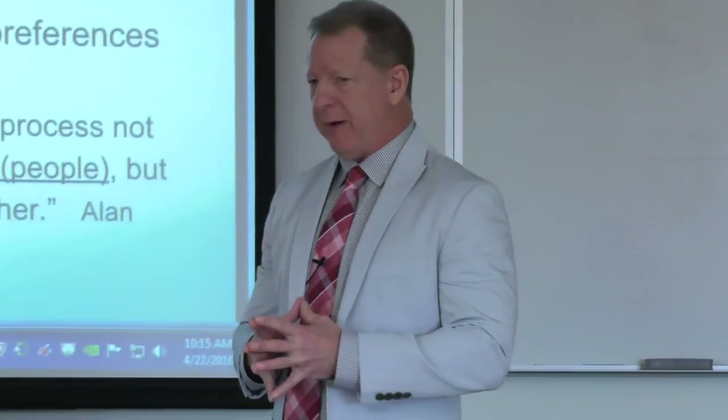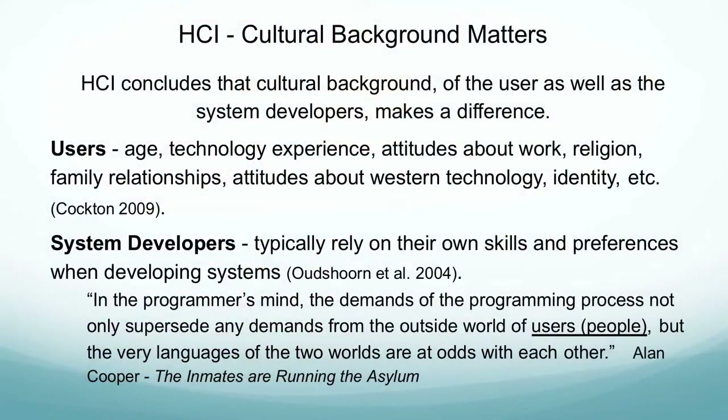One of the takeaways that HCI lets us make is that cultural background really matters. The cultural background of the user, as well as the team that develops the system, make a difference in that interaction. When we look at users, the things that they bring to it are their age, experience with technology, attitudes about work, religion, family relationships, attitudes about Western technology, identity, and race — certainly. This is cited by Gilbert Cockton, who did a lot of research on HCI. Some conclusions made by researchers are that system developers really rely on their own skills and preferences when developing something. They're predisposed to developing something that works for themselves.